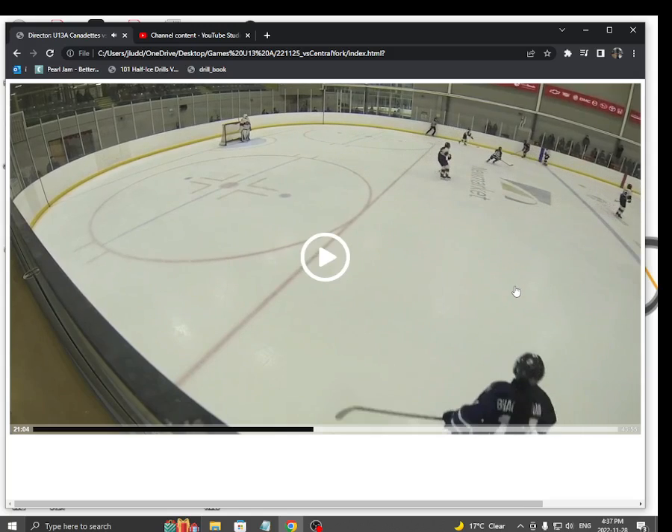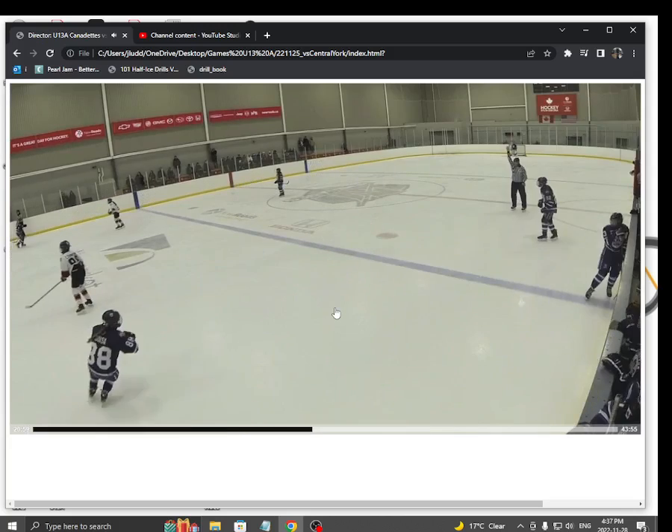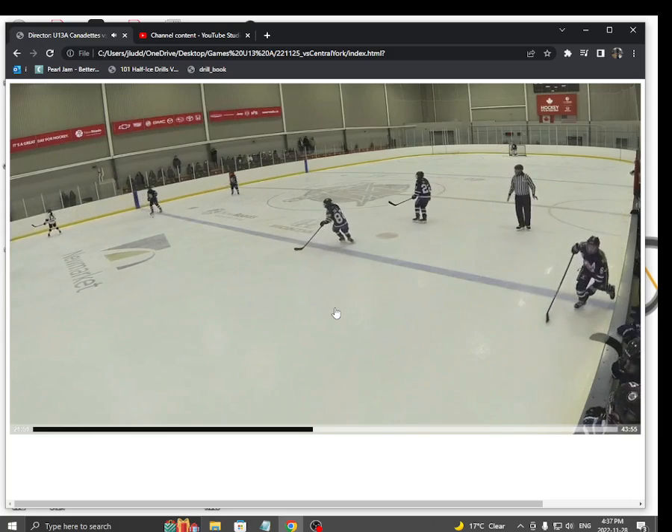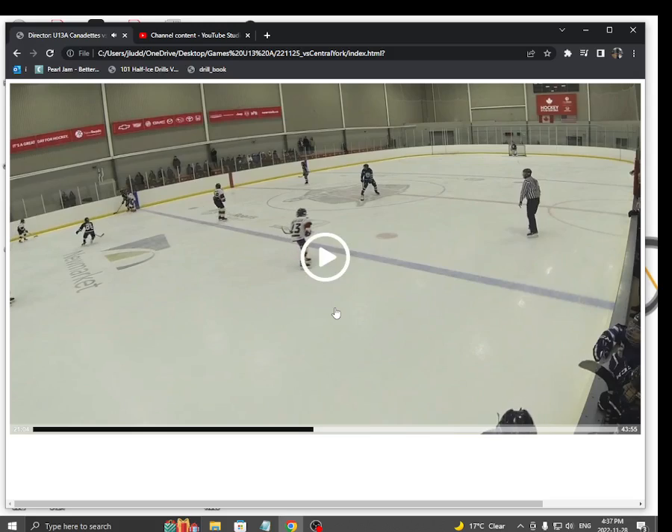Watch this. I'm going to stop it right there. Check out this view. Let me just take it back a second. Right there — that's what I want to show you. So there's the puck carrier right there. There's Nyla, who's coming in and taking away the middle ice. What are this girl's passing options right now? She can go up the boards, which is probably the safest option.